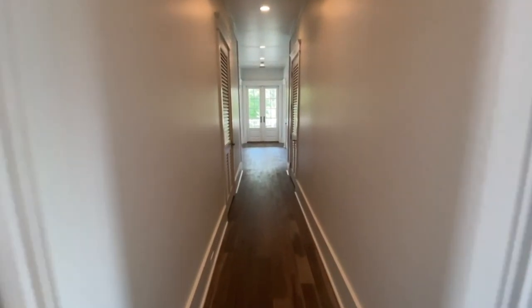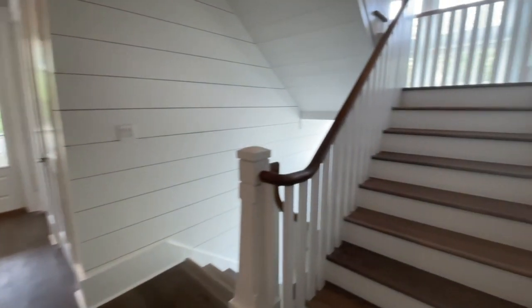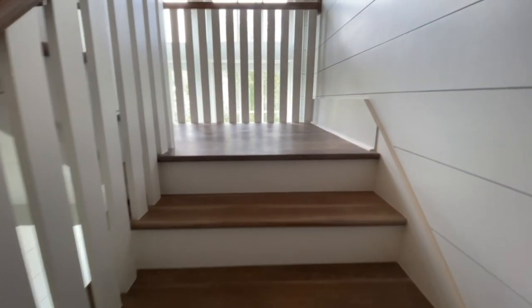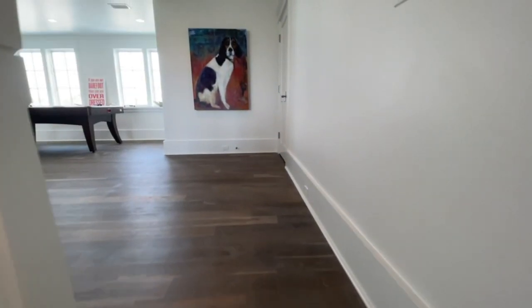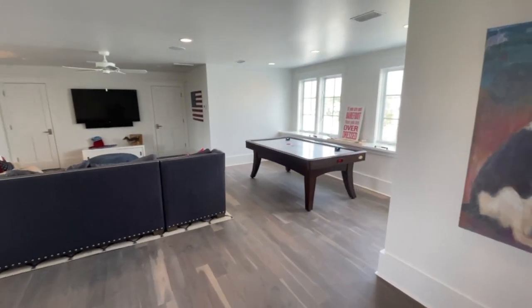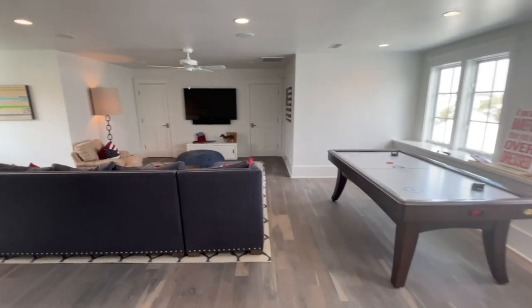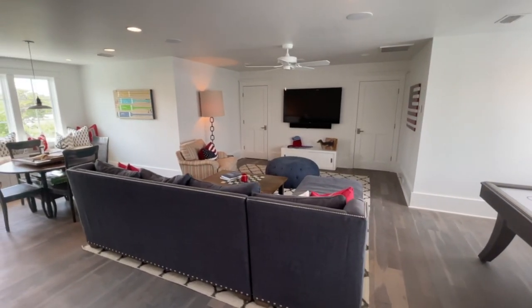That's four bedrooms on this level, one downstairs — that's five in the main house. And then in the carriage house, we have the sixth bedroom. This space right here is big — big in size. It's also very meaningful to a family. You've got room to watch movies, hang out, relax.